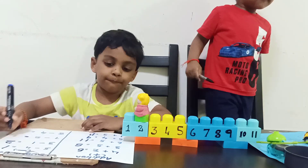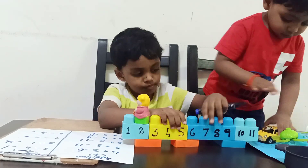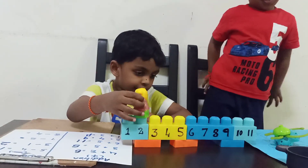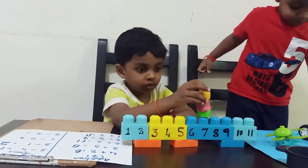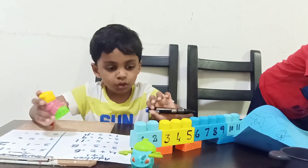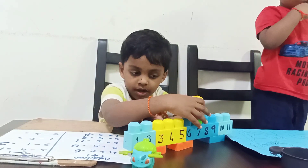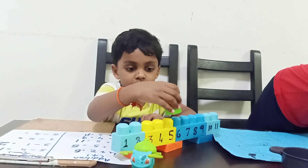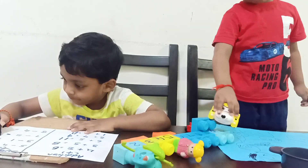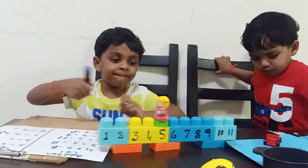Seven minus two. Now go to seven. Now take two backward jumps. Okay, what is the answer? Do it properly. Seven minus two.